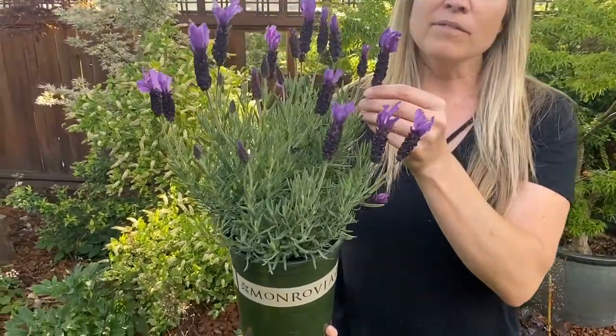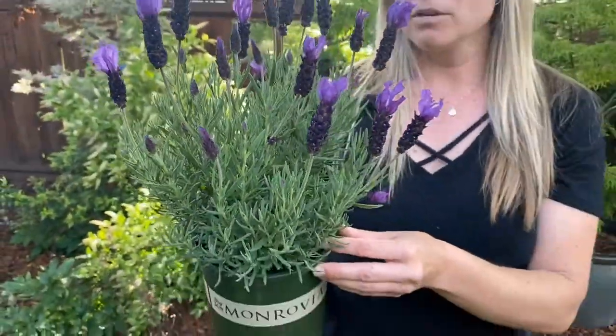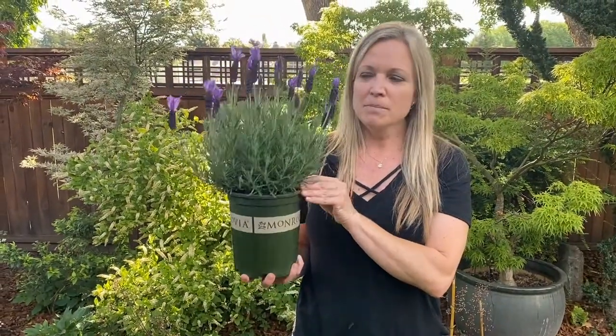If you have a lavender program, you definitely want to have this in the program. There's a series of colors. This particular plant was grown by the Monrovia team, and you can just see how outstanding this is.